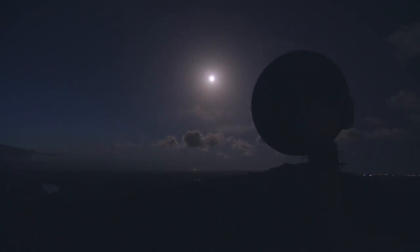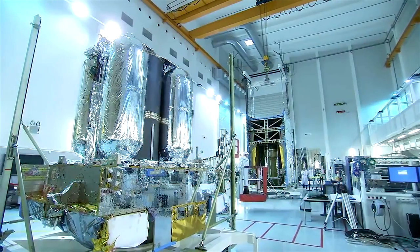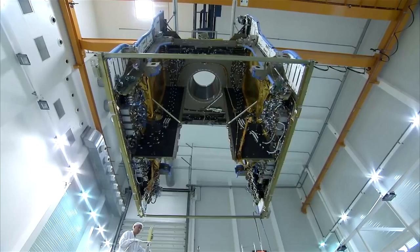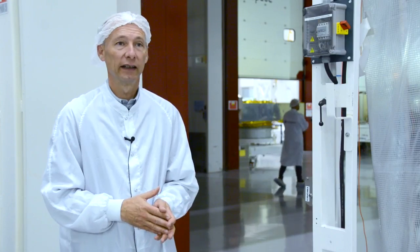I'm Paul-Erik Dupuis and I'm head of program R&D in the environmental test center of Airbus Defense and Space. Airbus Defense and Space Space Center, former Antespas, has a lot of experience on testing. We have been testing spacecraft and so on for more than 30 years.